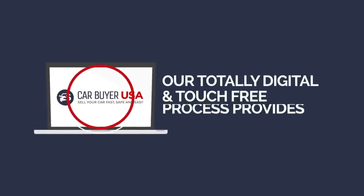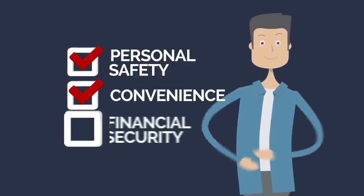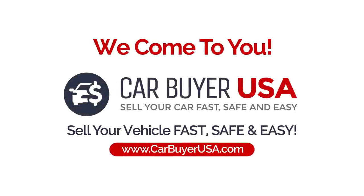Our totally digital and touch-free process provides personal safety, convenience and financial security. Sell your vehicle fast, safe and easy.